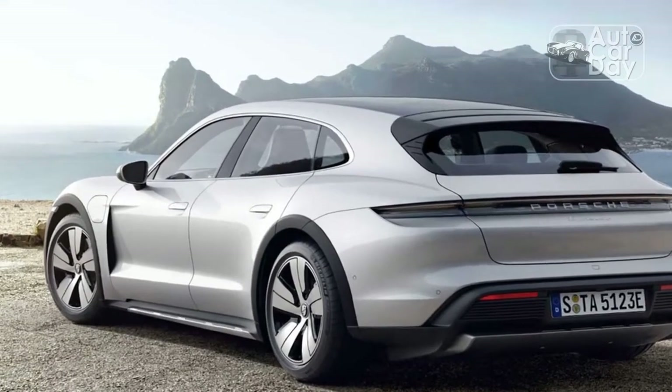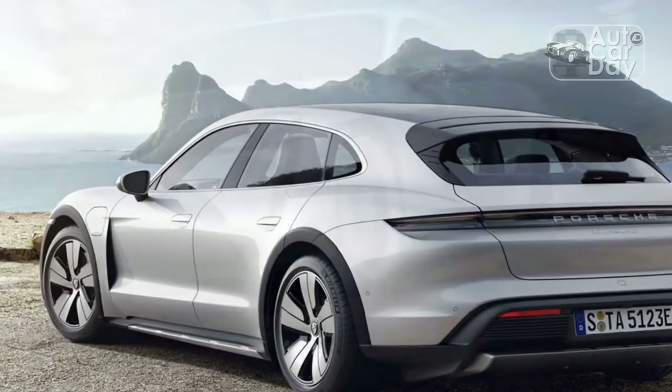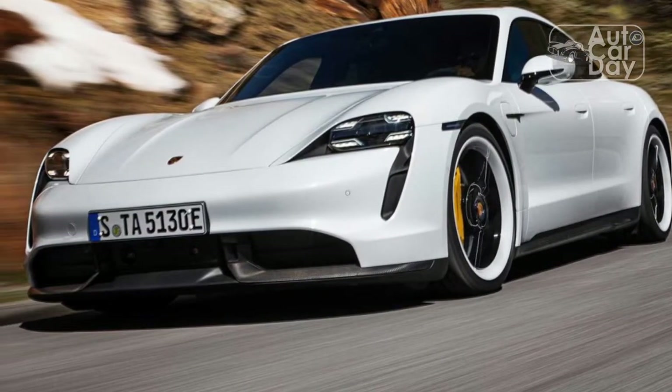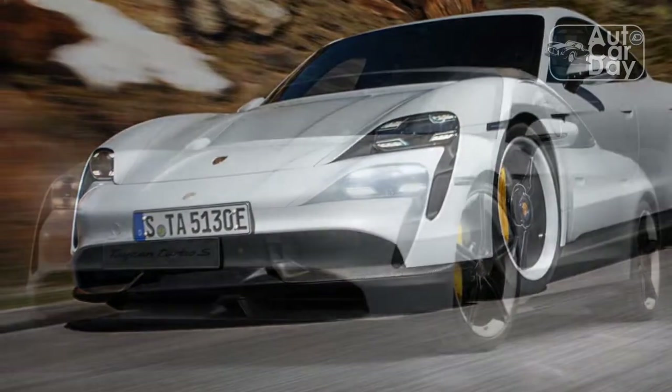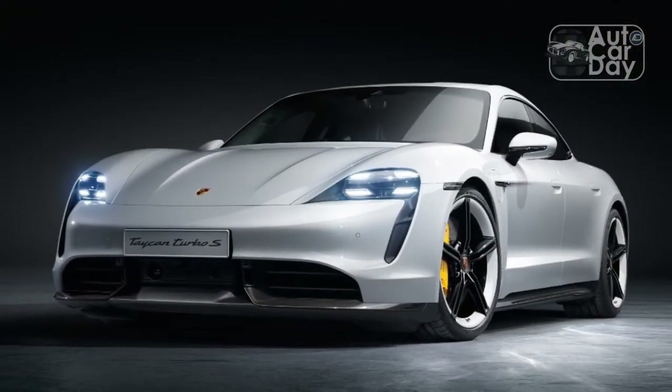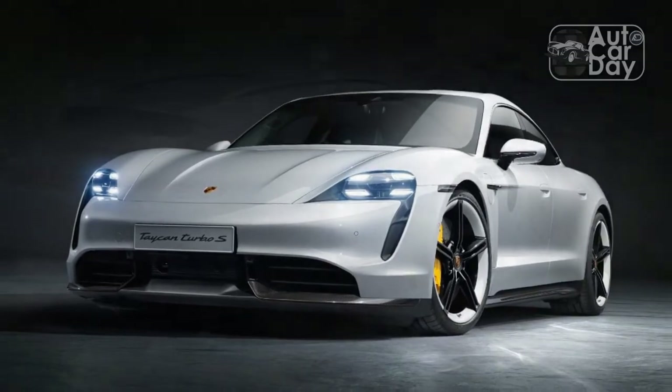Although the 2023 Taycan is largely the same car in many respects, that's far from a bad thing given it remains one of the world's best performance EVs. And thanks to the updates Porsche has made to it, the Taycan is an even better all-around car than before.